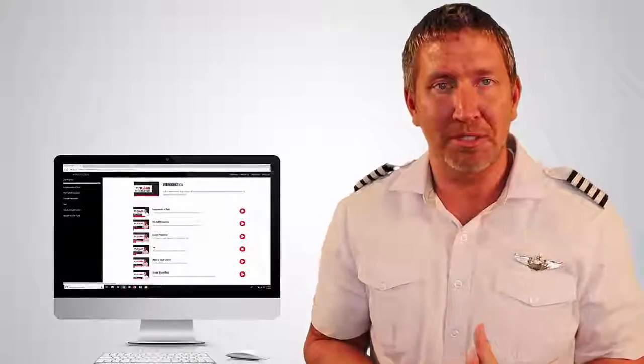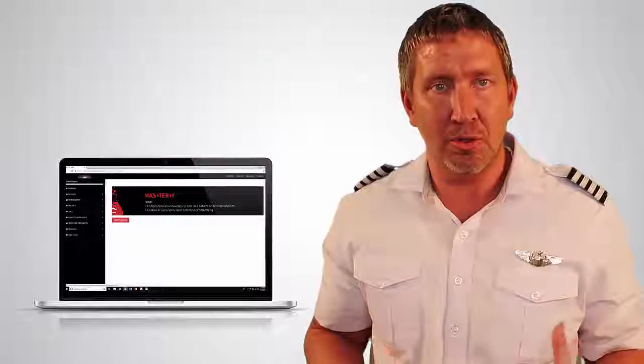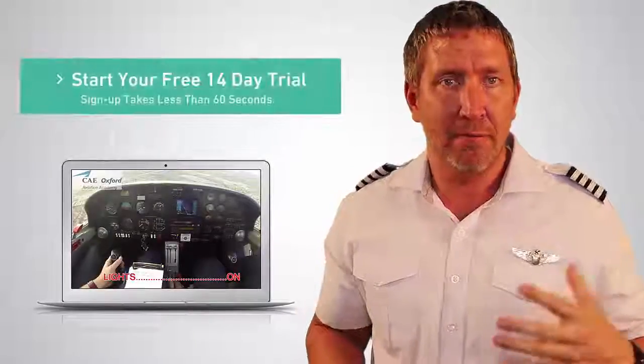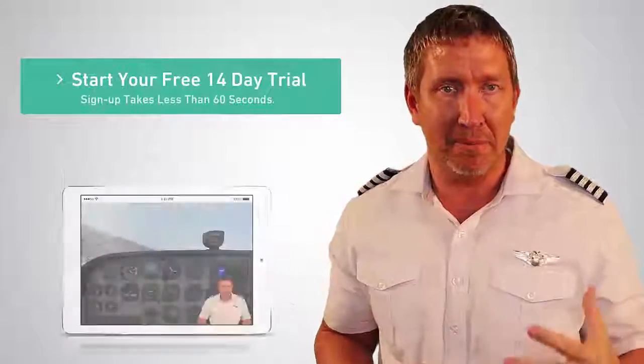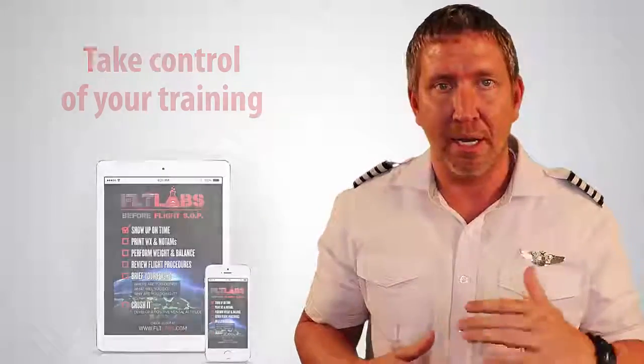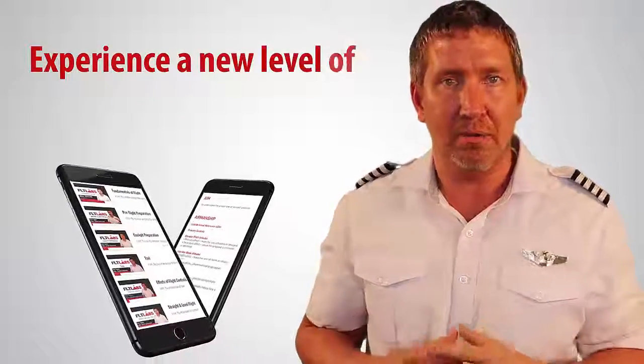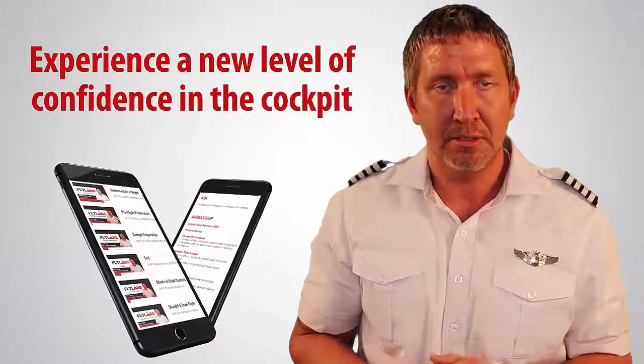Hope you receive value from watching this video. If you'd like to learn more, take advantage of a free 14-day trial of FlightLab's mastery programs — learn how to take control of your training, elevate your flying skill, and experience a new level of confidence in the cockpit. Link is in the description below.